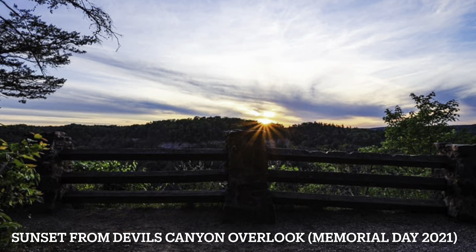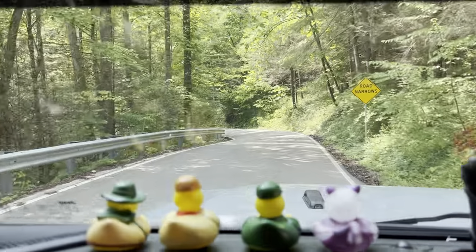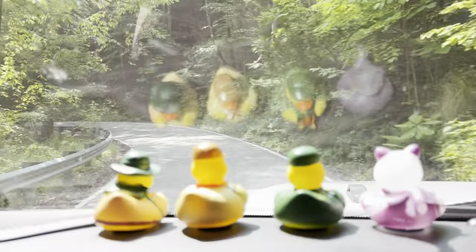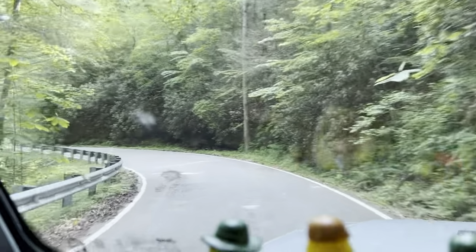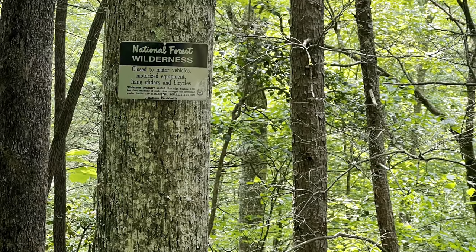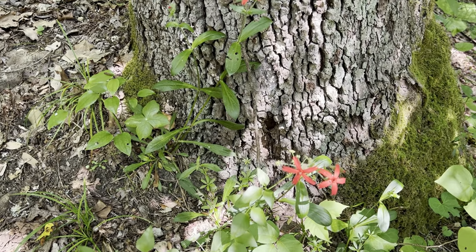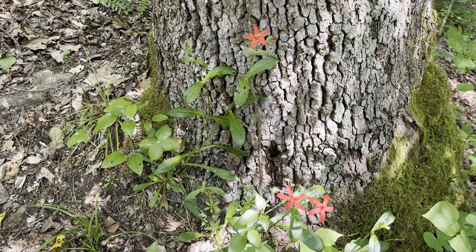I've mentioned this in other videos, but Devil's Canyon Overlook is a great place to catch a sunset. Going to head on around the 715-77 loop towards the Nada Tunnel now — if anything catches my eye, I might try to stop and get a shot of it. Not a ton of color in the woods right now besides green, but these fire paint caught my eye, so I thought I'd stop and photograph them real quick. Here's the shot.